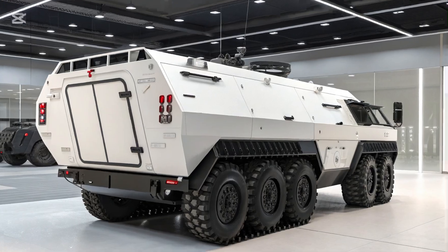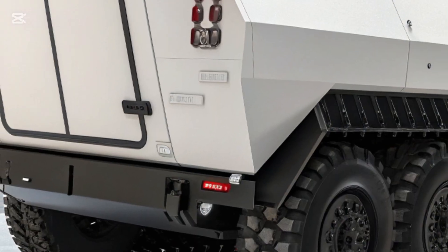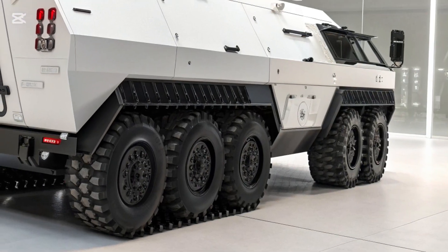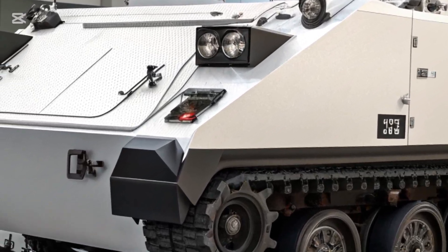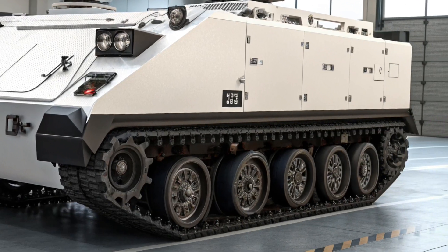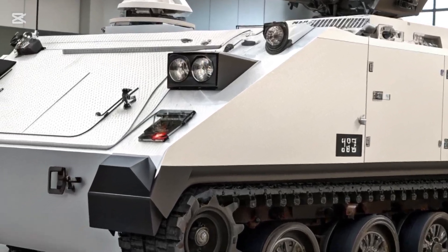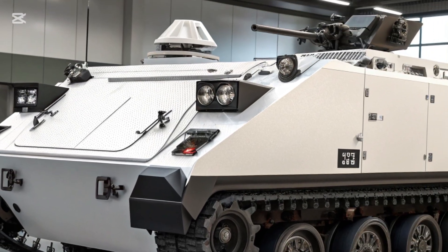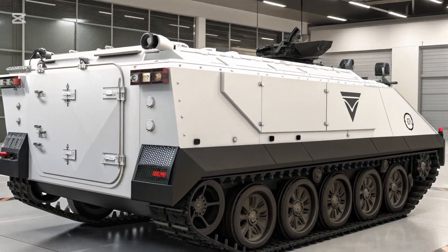Ultimately, the story of the 2026 M113 APC is one of resilience and reinvention. While many military vehicles fade into history after decades of service, the M113 has managed to adapt and survive, becoming one of the most enduring armored vehicles ever produced. The modernized variant offers a balance of protection, mobility, and technological sophistication that keeps it competitive in today's military landscape.